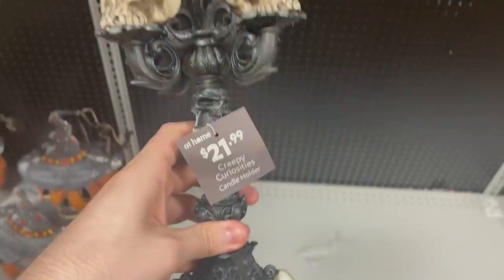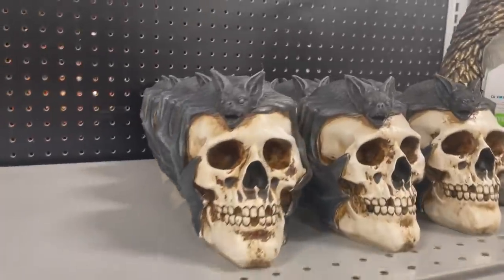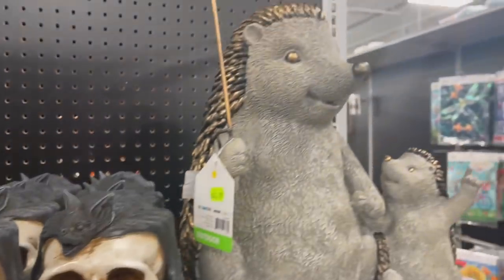This next one — we had a skull candlestick at $21.99. Again, lots of detail. I like these sort of darker, gothy decorations. We have a skeleton with a bat over its head for $11.99. I like that one too — it's pretty different, never really saw that before.